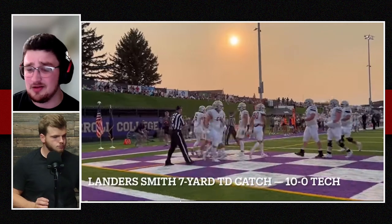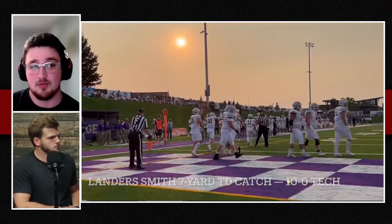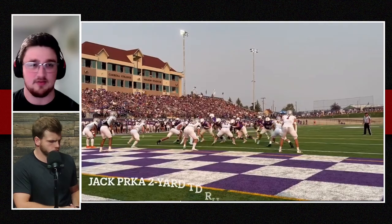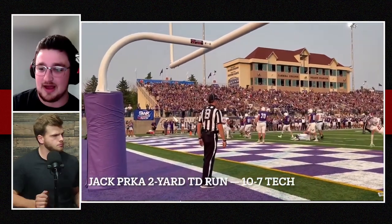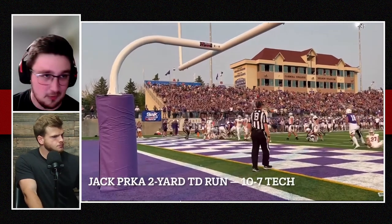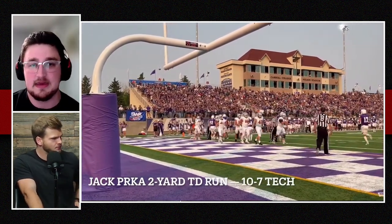On the flip side, Carroll College was also playing some pretty solid defense. I know Montana Tech got out to an early lead, but once Carroll's defense kind of locked it in, they did really well. Brayden Orlandi for Carroll College, their DB, had nine tackles, a tackle for loss, and an interception, still contributing on that side of the ball.